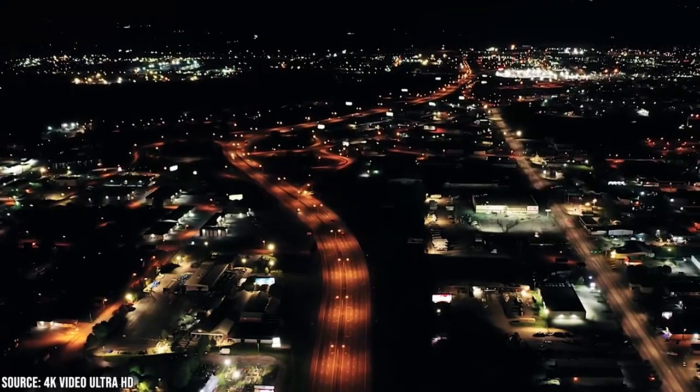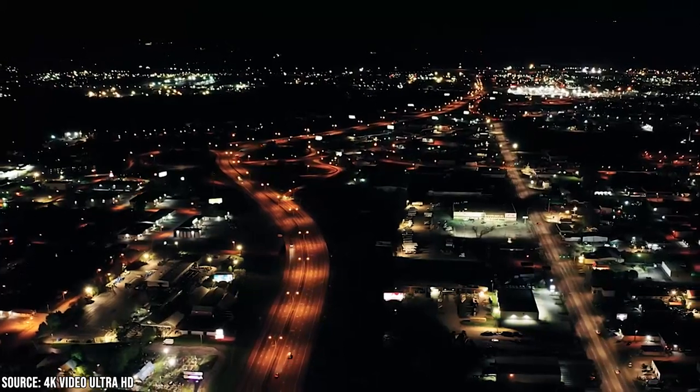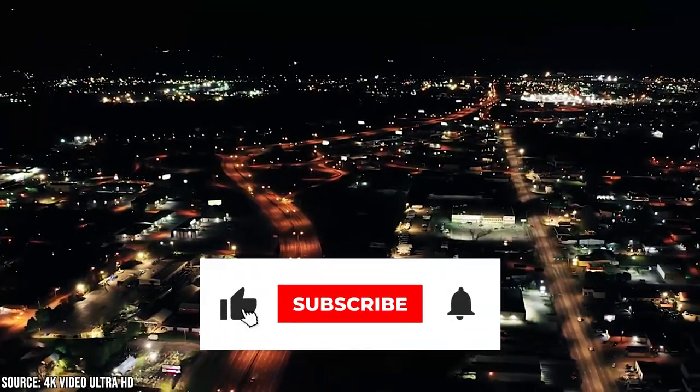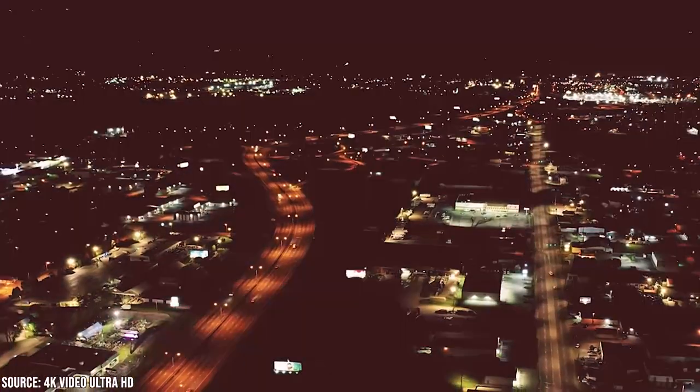Now it's time to hear from you! Did we miss any of your favorites in Chattanooga? Let us know in the comments section below. Give this video a like and subscribe to ViewCation if you haven't already, and click the bell icon to stay updated on all our latest content!